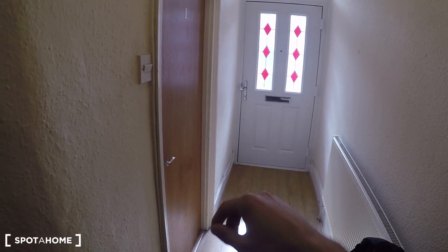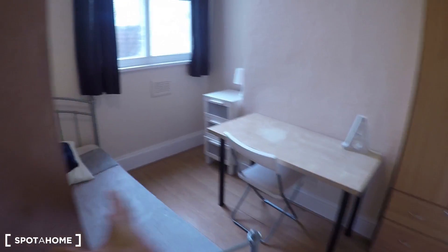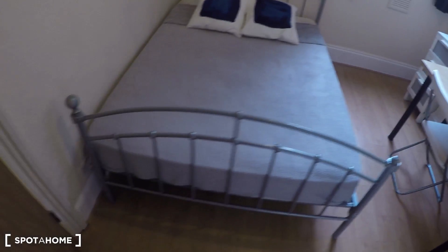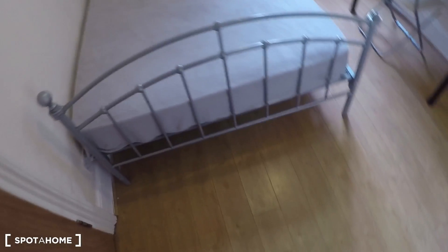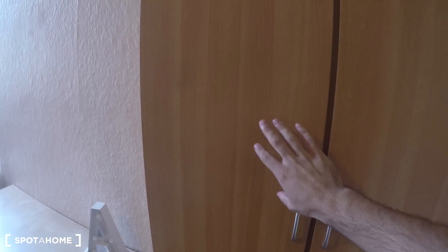There is the entrance — you can see the rest of the property on the other video. Here is bedroom 1, and today I can show you bedroom 2, which is a double bedroom just for a single person. You can see the parquet floor — it's looking great. This is around six minutes walking from Tottenham Hale station.